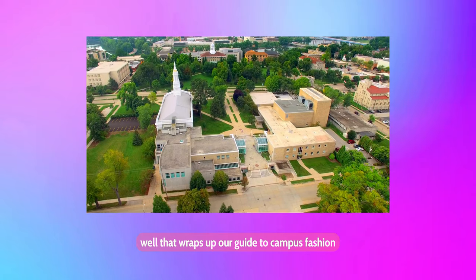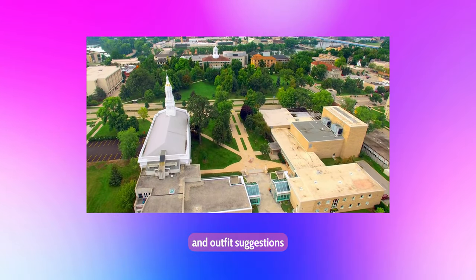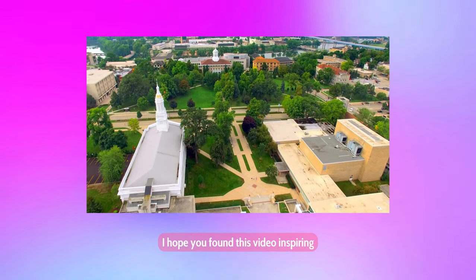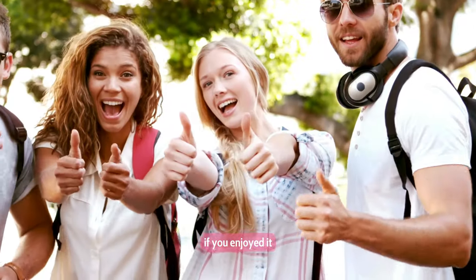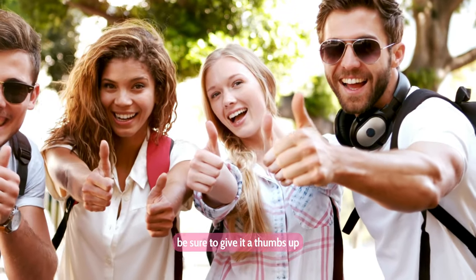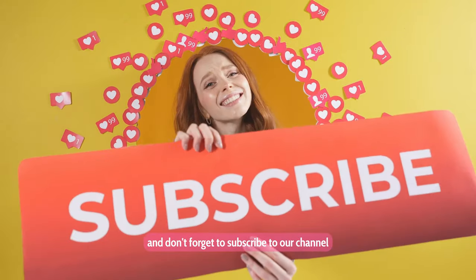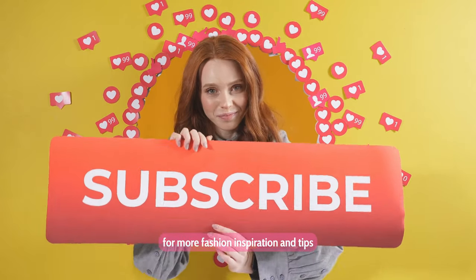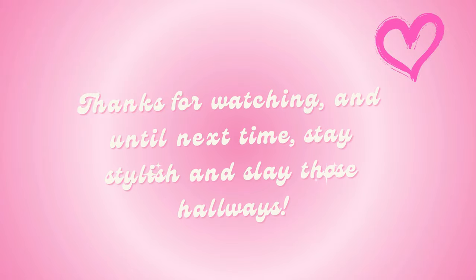Well, that wraps up our guide to campus fashion, daily school styles, and outfit suggestions. I hope you found this video inspiring and helpful for your next campus look. If you enjoyed it, be sure to give it a thumbs up and share it with your friends who love fashion as much as we do. And don't forget to subscribe to our channel for more fashion inspiration and tips. Thanks for watching, and until next time, stay stylish and slay those hallways.